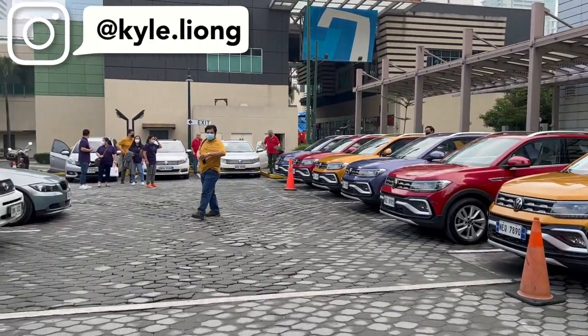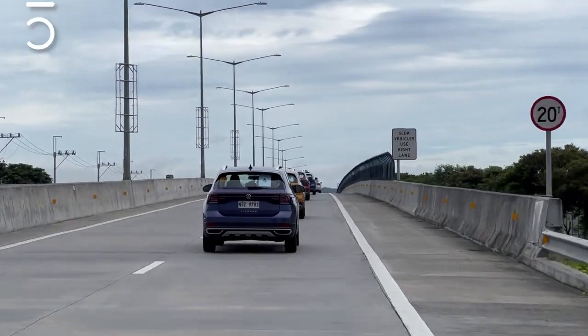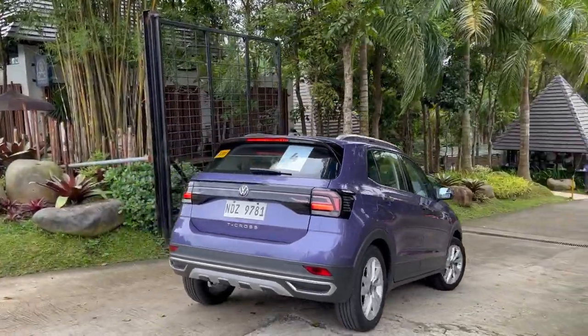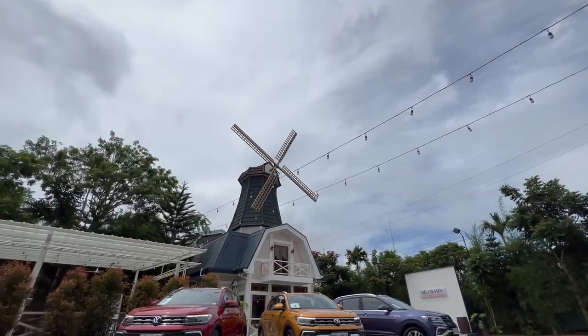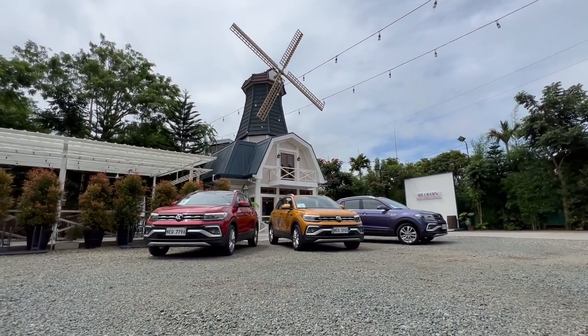Hi everyone, it's Kyle Young again and today is the media drive for the Volkswagen T-Cross. This is one tiny but very cheap and very practical car that anyone can get. For today's drive, we've come all the way to Tagaytay and I was partnered up with Julian Panlilio of AutoPH. I'm going to show you a full recap of this day and I'll be the one driving back to Manila. Now let's check out the video.